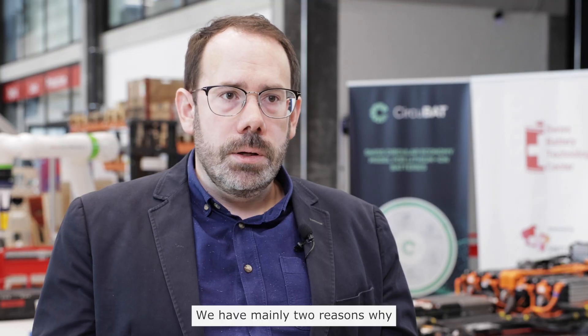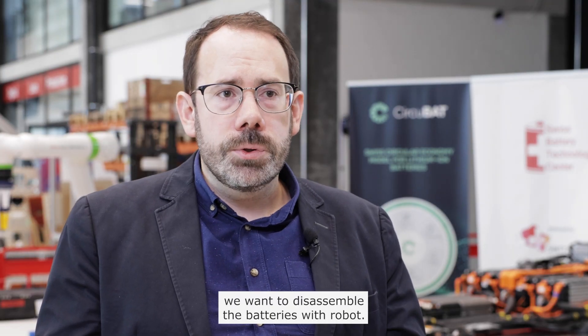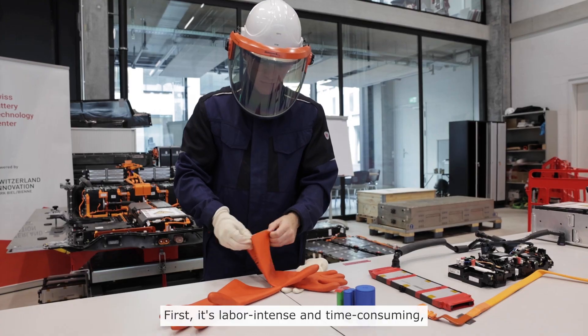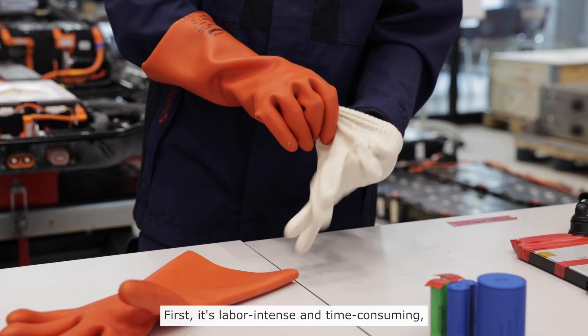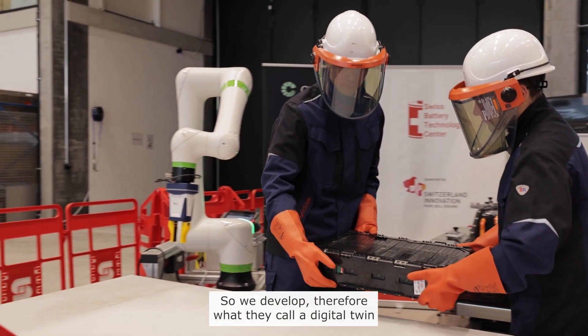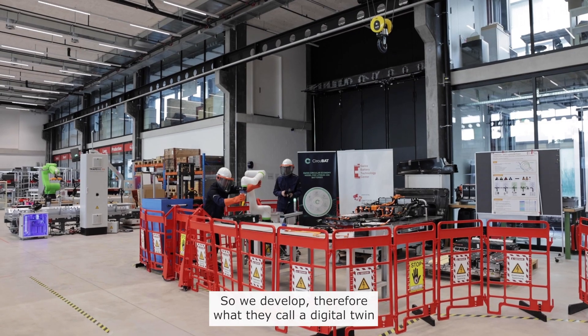We have mainly two reasons why we want to disassemble the batteries with robots. First, it is labour intensive and time consuming, and second, it is dangerous for the people.